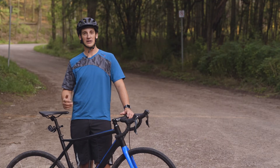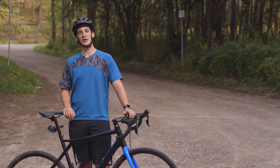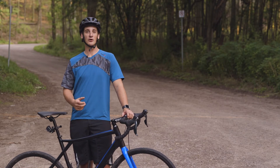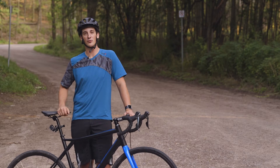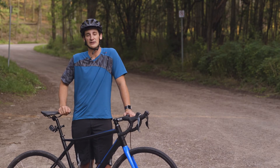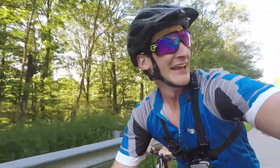But the main feature that sets this apart from most road bikes is the rotor and disc brakes. It actually gives you more clearance because it's not grabbing onto the rim of the bike, so you can actually put on a bit of a wider tire — up to a 38c.